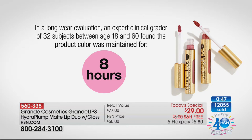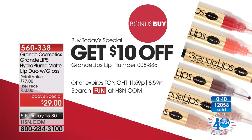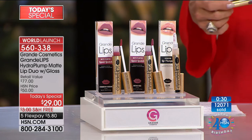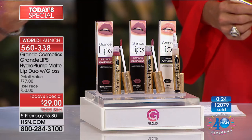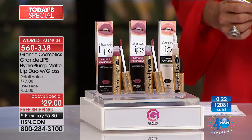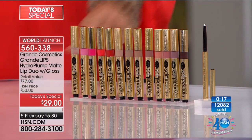One other thing with the bonus buy: if you want more colors from Grande Lip, there are 13 more shades. You can take $10 off today after you get today's special, making them $15 instead of $25. Whether you love peaches, corals, soft pinks, bright pinks, cherry reds, or something more mauvey or chocolatey — all 13 shades are available, including an invisible lip liner that goes with every lip color. Item number 560-338.